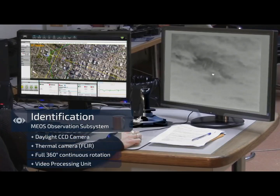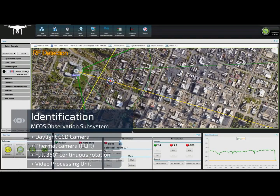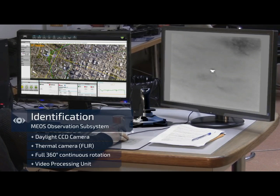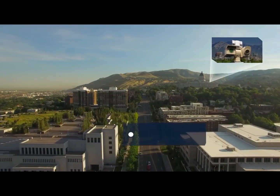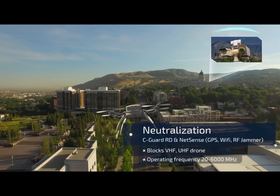The EOIR sensor keeps track on target. Immediate graphic indication is generated on the command and control station. The hostile drone is neutralized using spatial jamming made by activating the directional jamming system.